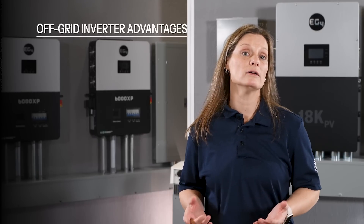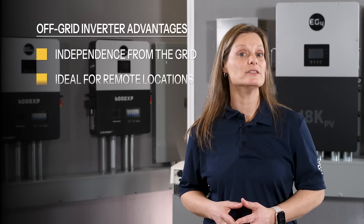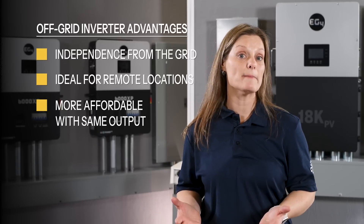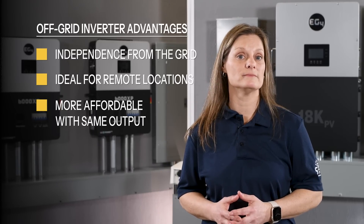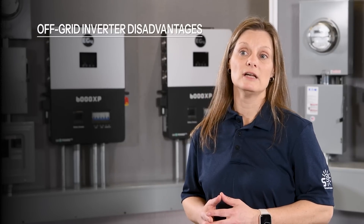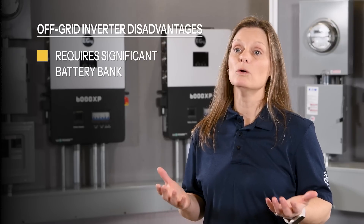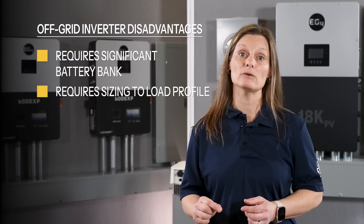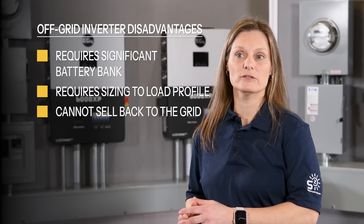To summarize, the main advantages of an off-grid inverter are complete independence from the grid and being ideal for remote locations. Off-grid inverters are generally more affordable than hybrid inverters with the same power output due to internal components and architecture. However, there are some disadvantages: they require a significant battery bank, require sizing to the load profile of the system, and there is no option to sell excess energy back to the grid.